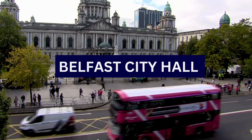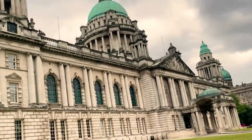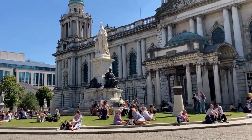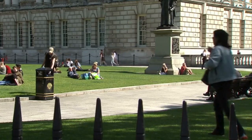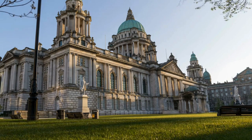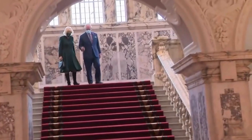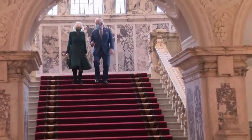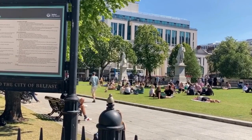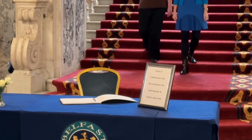3. Belfast City Hall. Belfast City Hall is a magnificent municipal building located in the heart of Belfast, the capital city of Northern Ireland. Completed in 1906, it is a stunning example of classical Renaissance-style architecture, designed by architect Sir Alfred Brumwell Thomas. The exterior is constructed with Portland stone, giving it a bright and elegant appearance. The building features a copper dome and a series of towers, and the main entrance is marked by a grand portico with columns, adorned with sculptures and intricate detailing.